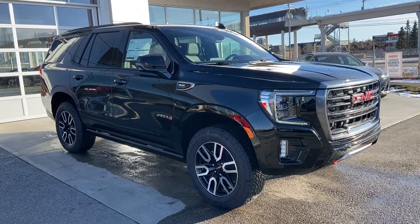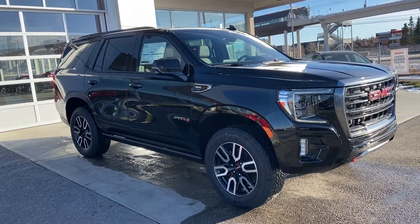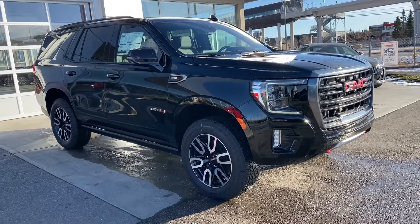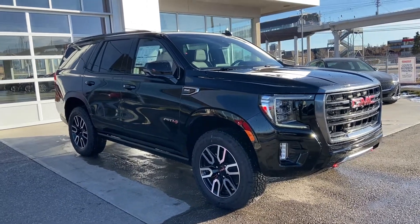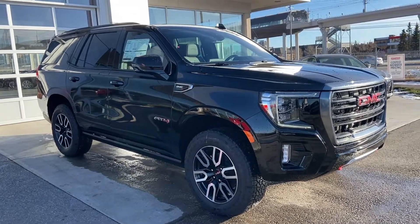Thank you for taking the time to watch this brief walk-around video on the brand new 2021 GMC Yukon AT4. If this is your next off-road capable, seven-passenger, full-sized V8 SUV, come and see us here at GSL GMC or shop online at gslgmcity.com.